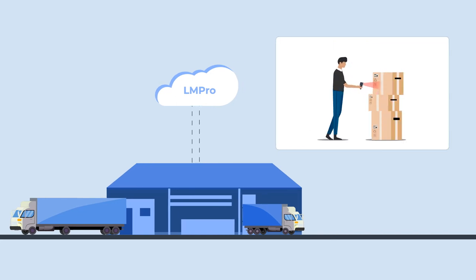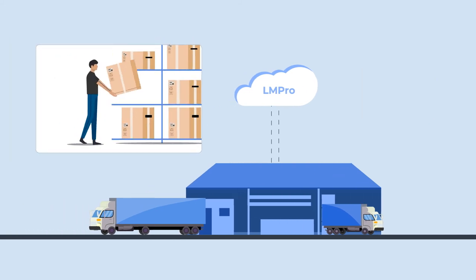Everything that comes into the warehouse is scanned into the system using the LMPro mobile warehouse app and assigned to stock locations. Here is how merchandise is tracked. The order is stocked.